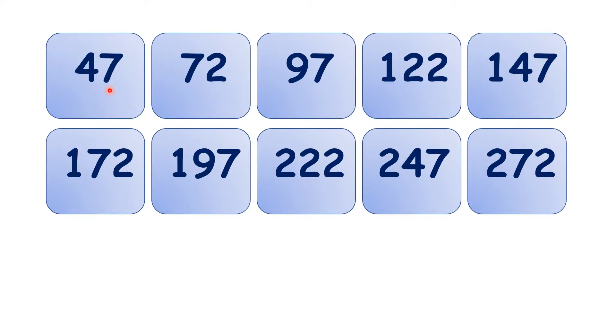You might notice that the units digit goes 7, 2, 7, 2, 7, 2, 7, 2, 7, 2, and that continues on forever.